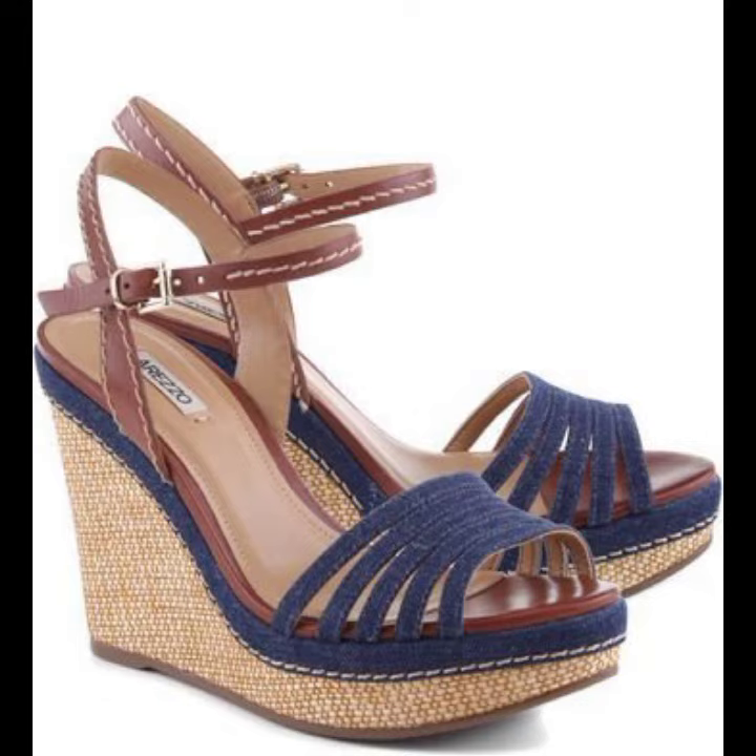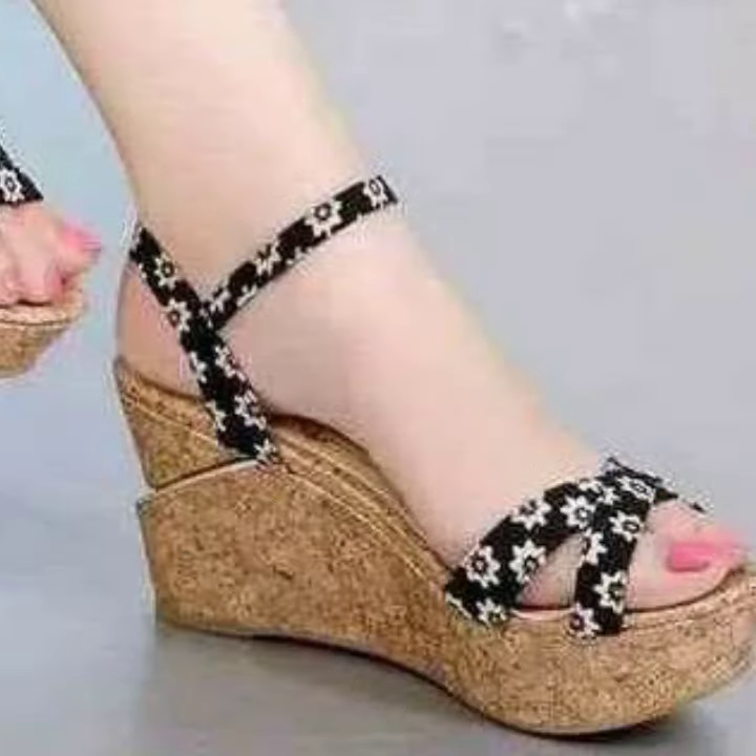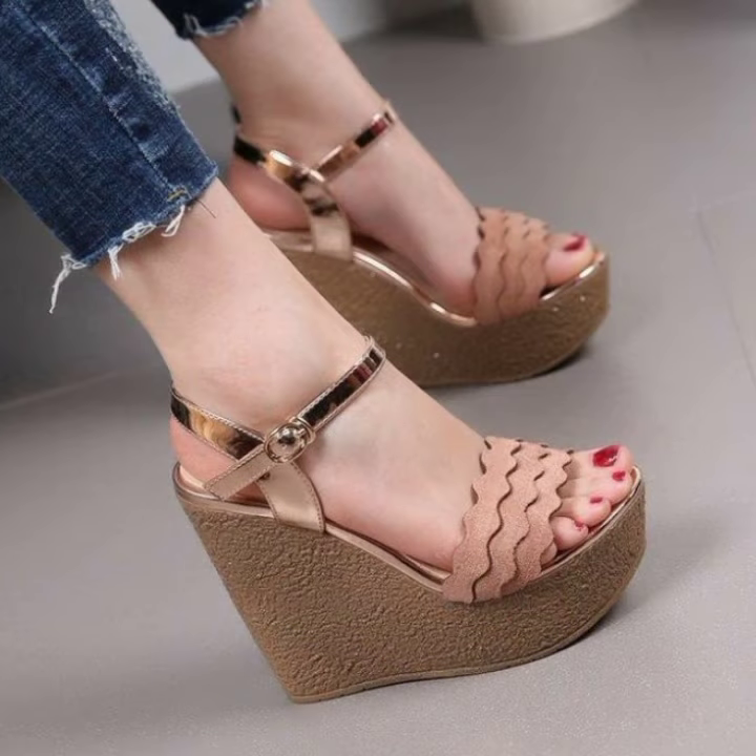Let me know how you liked the designs of women's wedge high heel sandals. Thanks for watching my video — see you again. Allah Hafiz.